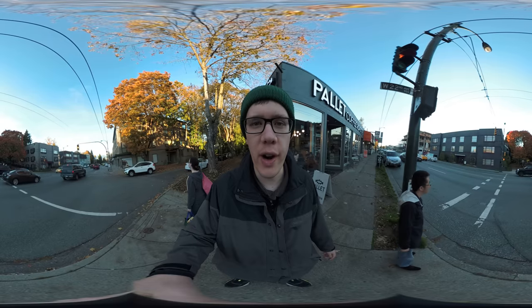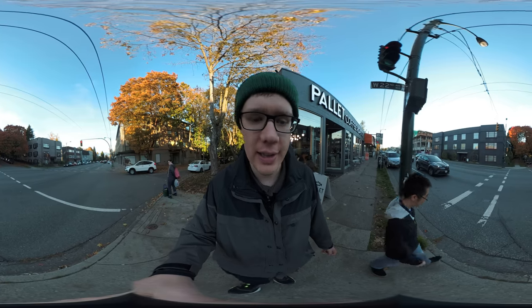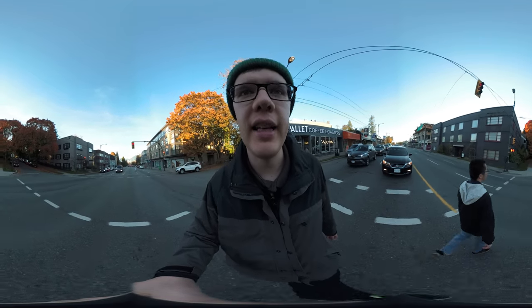Alright everyone, this is Vancouver. I'm Jeff from jeffmobile.com, and I'm with my friend here. We're going to walk to a sushi restaurant. This is the west side of Vancouver, quite a nice neighborhood, and today is a Saturday.